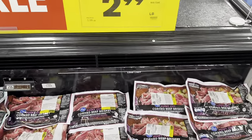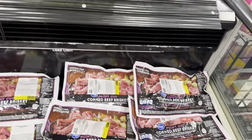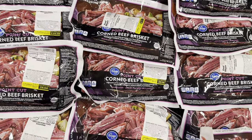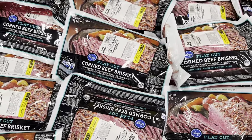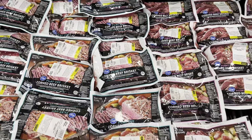They have two different corned beefs over here — the corn beef half point at $2.99 a pound, which are about $8 to $10 each, and then the corned beef brisket flat at $4.49 a pound, which runs $12 to $14. They have a whole supply of them in here.